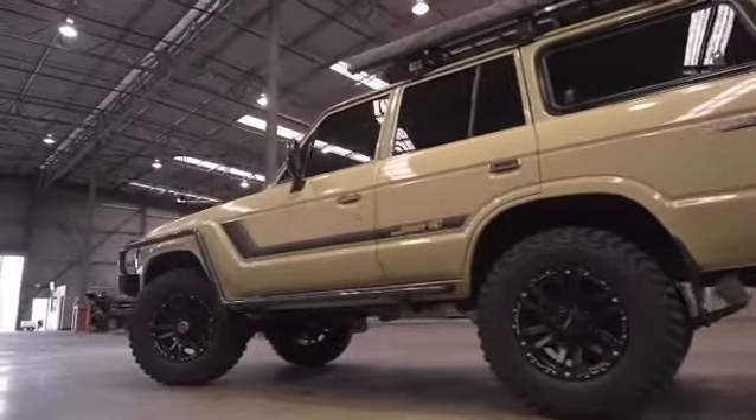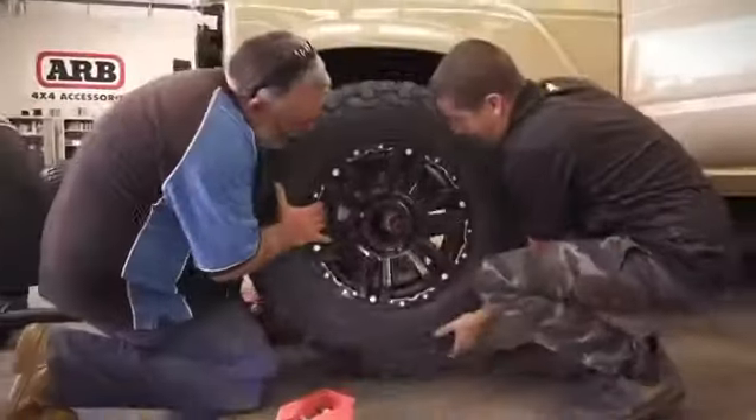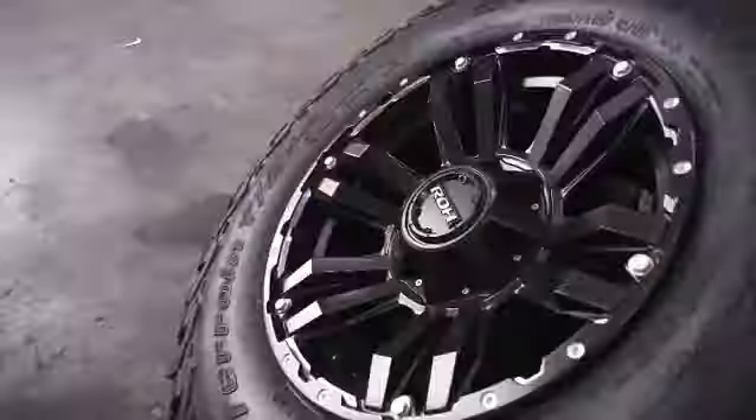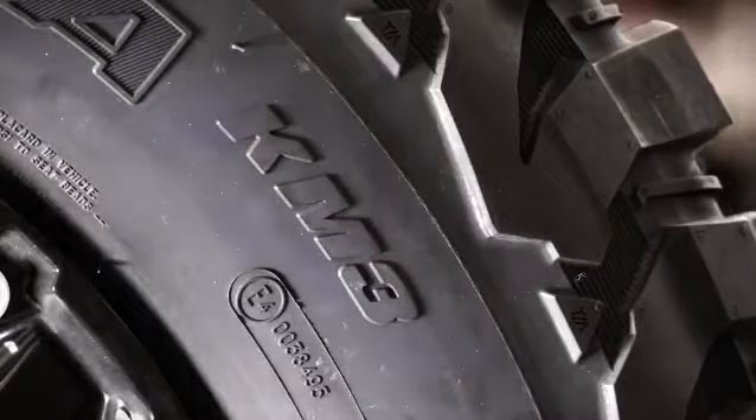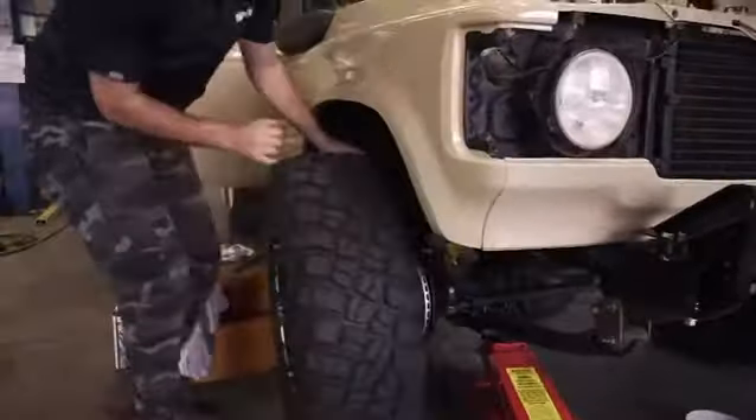Everybody knows one of the quickest ways of dressing up a vehicle is to add a good set of wheels and tyres. I've always said I wanted to make this different, so the perfect set of wheels has to be these 17 inch ROH Vapours and 34 inch BFG KM3s for traction. I just absolutely love this combination.